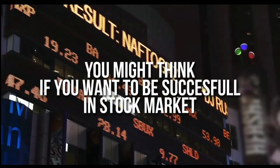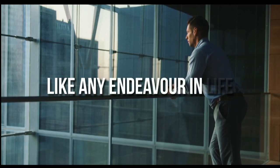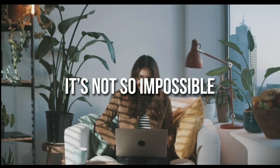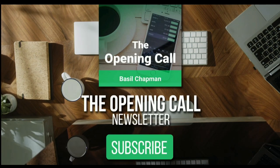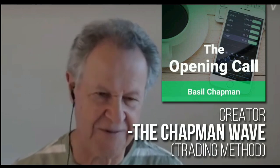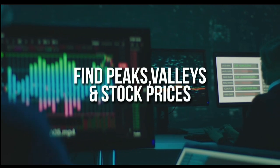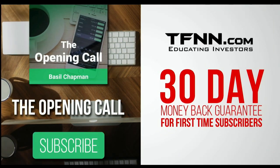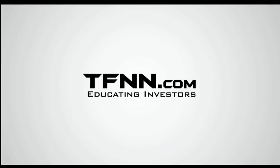For daily market overviews that give you direction on the key indices, selective stocks, and commodities, subscribe to the Opening Call Newsletter at TFNN.com. Written by Basil Chapman, creator of the Chapman Wave trading methodology, the Opening Call Newsletter gives you an edge in identifying price turns and finding peaks and valleys in stock prices. First-time subscribers get a 30-day money-back guarantee.